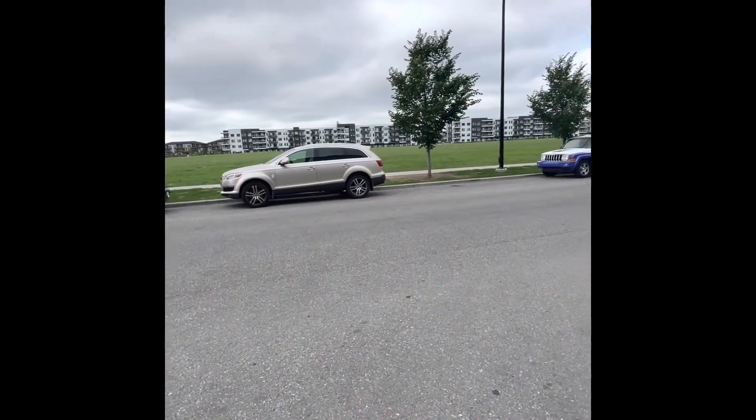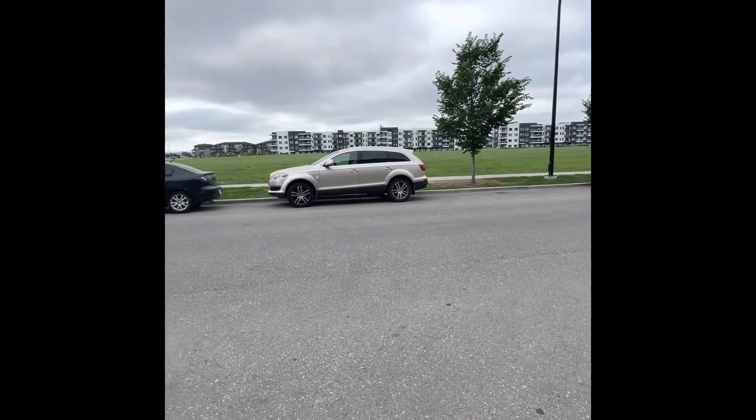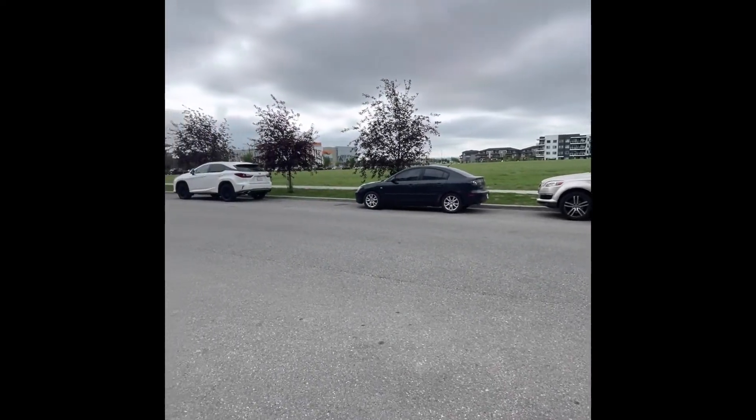Hey, it's Dave Hammer. I'm out in front of 20 Seton Park down in the southeast. The first thing I want to let you know is that there's a giant park across the street. We're just south of the medical center and the hospital in the south.